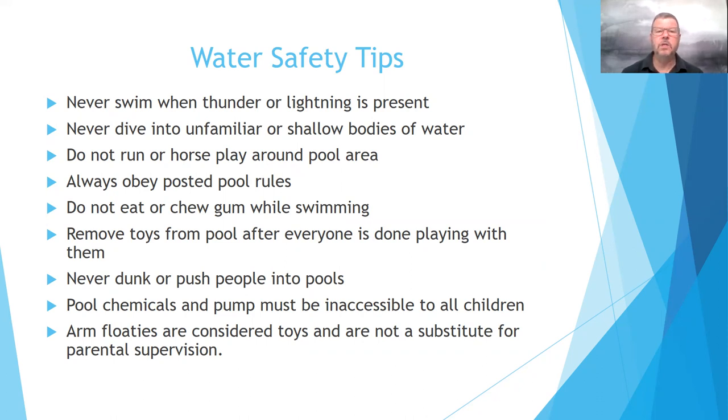Do not run or horseplay around the swimming pool area — that is number eight on your test. A child can fall, hit their head, fall into the swimming pool; drowning could take place, or traumatic brain injury. The area around the pool is very slippery, so we wouldn't want them falling in or hurting themselves while horseplay. We want to make sure they always obey posted rules.